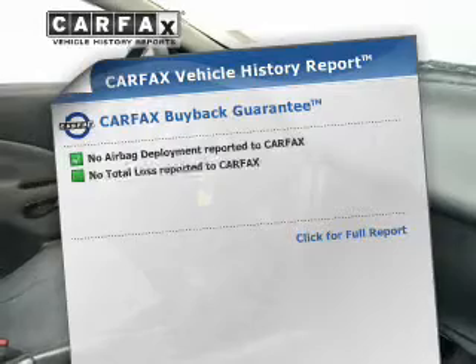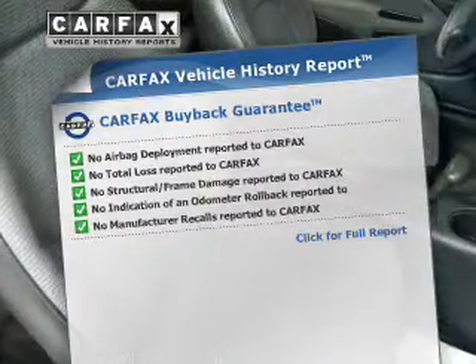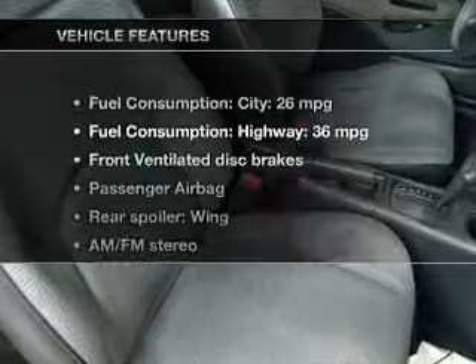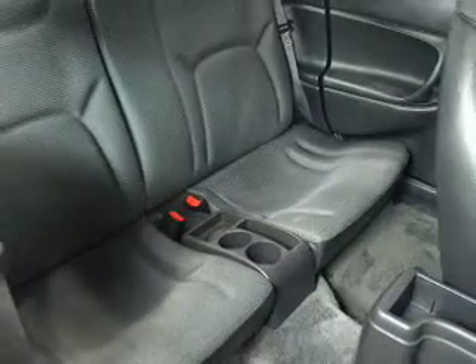This vehicle comes with a Carfax report, which reduces your buying risk by providing the vehicle's history before you purchase. And with these notable features, you won't want to miss out on the opportunity to own this amazing ride: an AM-FM stereo, power steering, and adjustable tilt steering wheel.